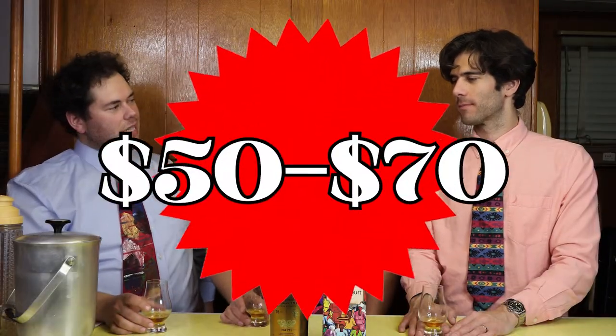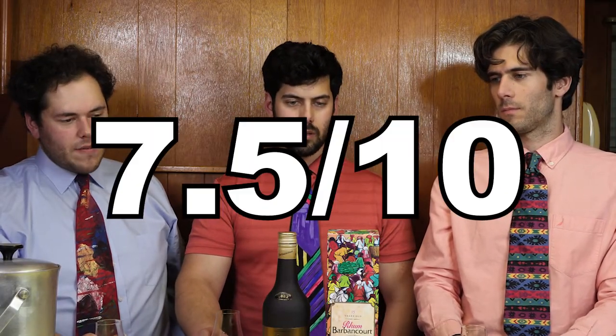Definitely a sipping rum — don't mix this. I think later on down the road we should do a video comparing this with the Appleton 15 and the Eldorado 15, a 15-year-old comparison. This is completely different from the other two. Price-wise, this is 50 to 70 US dollars, so it is expensive. Personally, I like the Eldorado 15 and the Appleton 15 — those two a little better and they're about 10 bucks cheaper — but this is a very unique style. I'd probably give it a solid seven, seven and a half. It serves the drier palate who doesn't like that molasses taste, doesn't mind that bit of rawness, the earthiness, the grassiness, and a bit of heat.